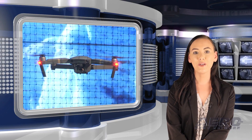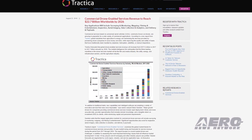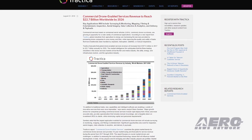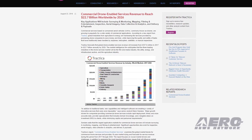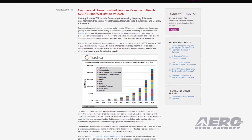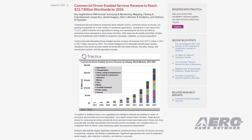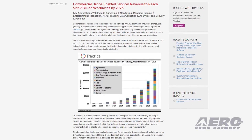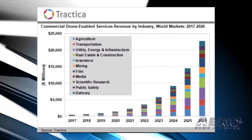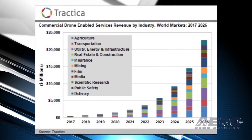Commercial services based on unmanned aerial vehicles, commonly known as drones, are growing in popularity for a wide variety of commercial applications. According to a new report from Tractica, global industries from agriculture to infrastructure are harnessing the services provided by pioneering drone companies to save money and time, while improving the quality and safety of tasks that have traditionally been handled by airplanes, helicopters, satellites, or manual inspections. Tractica forecasts global drone-enabled services revenue will increase from $337.6 million in 2017 to $22.7 billion annually by 2026.